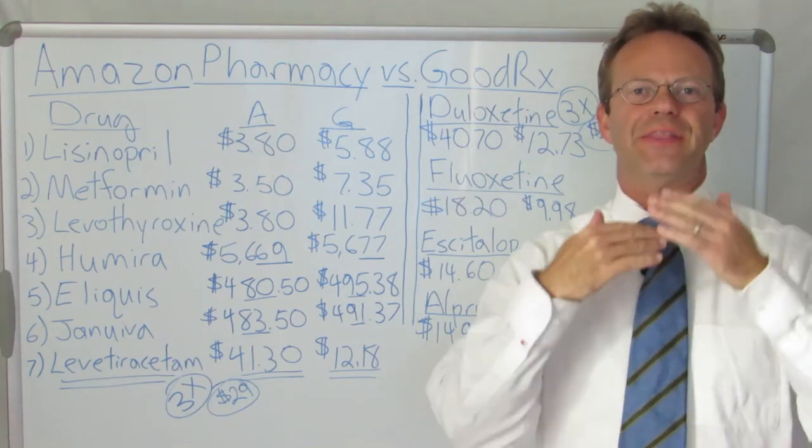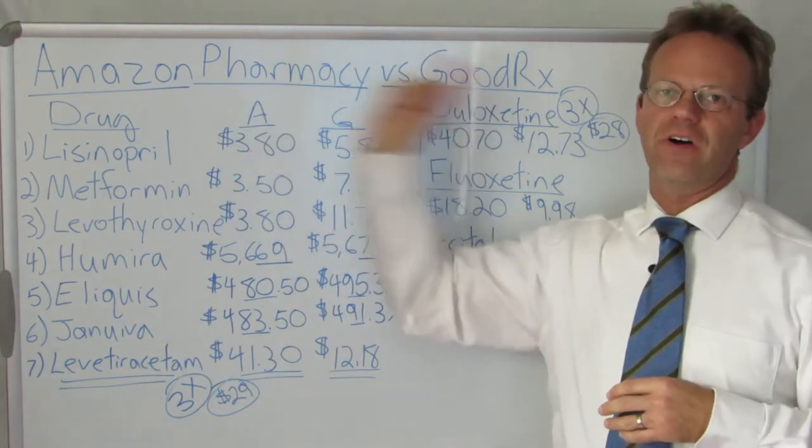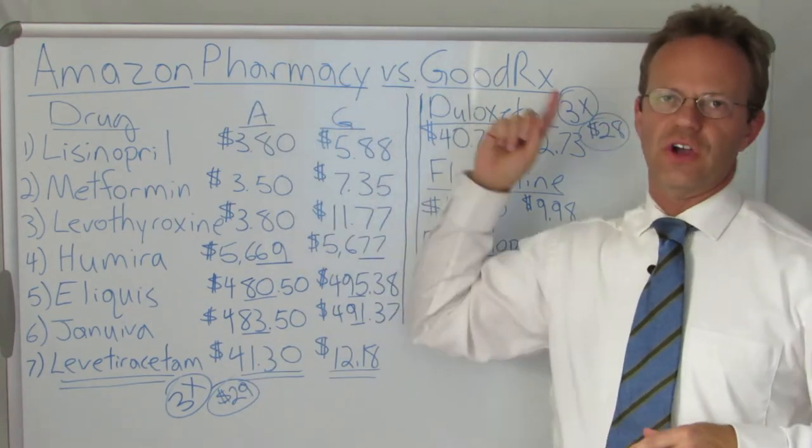Hello, this is Dr. Eric Bricker and thank you for watching A Healthcare Z.